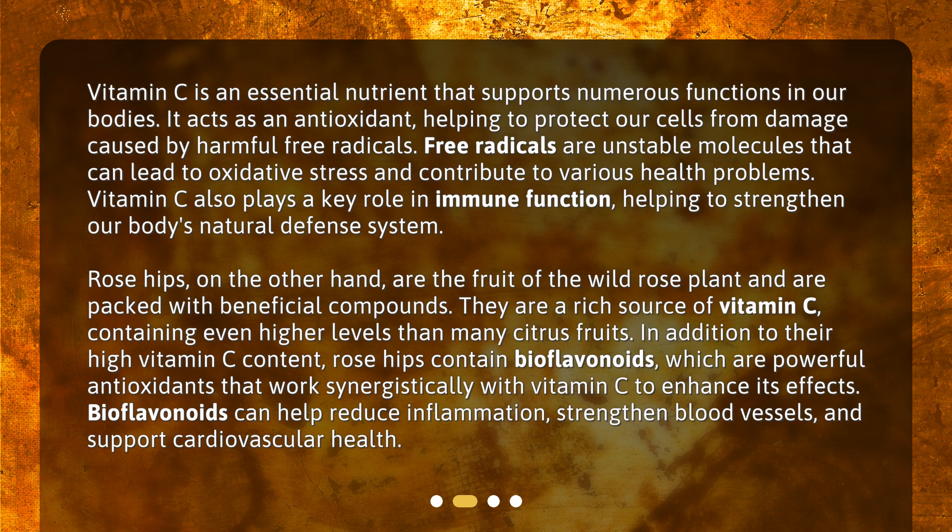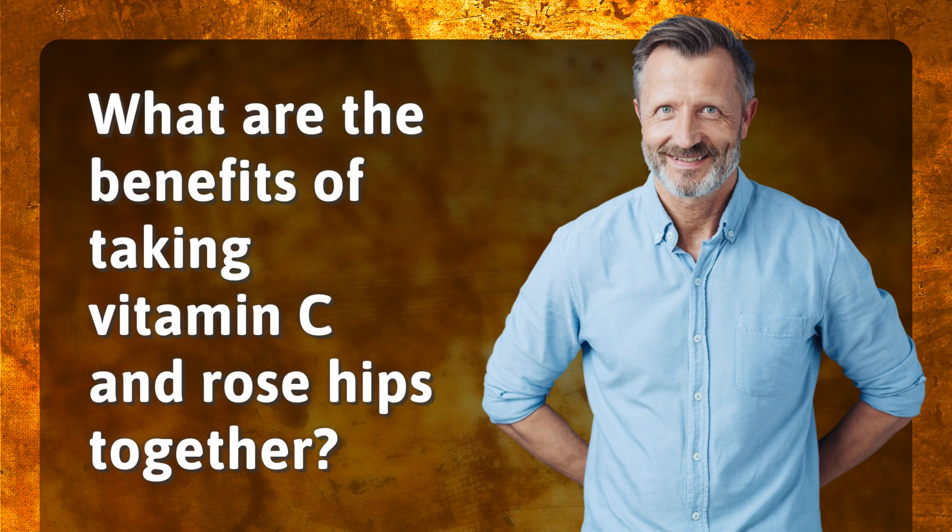Rose hips, on the other hand, are the fruit of the wild rose plant and are packed with beneficial compounds. They are a rich source of vitamin C, containing even higher levels than many citrus fruits. In addition to their high vitamin C content, rose hips contain bioflavonoids, which are powerful antioxidants that work synergistically with vitamin C to enhance its effects. Bioflavonoids can help reduce inflammation, strengthen blood vessels, and support cardiovascular health.